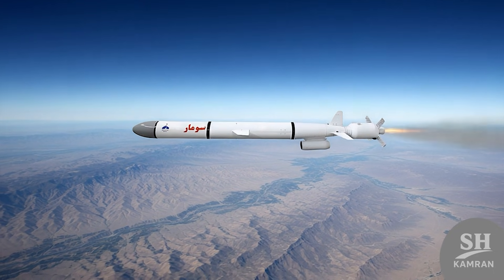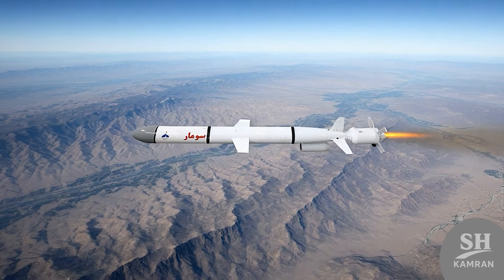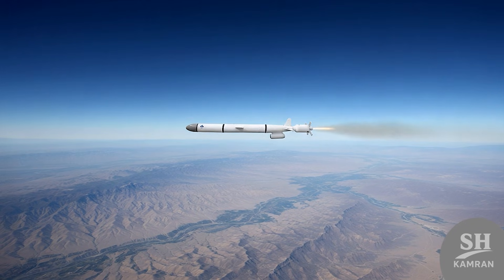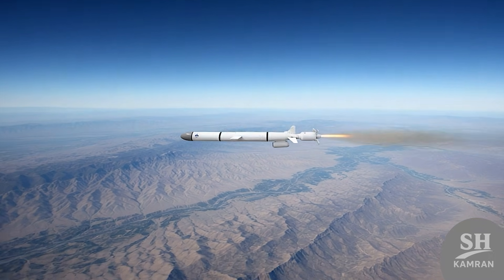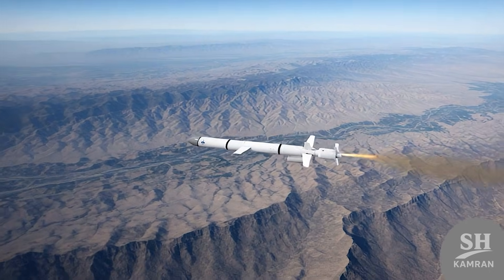But the most controversial part of the story is the actual range of this cruise missile. At first, they said it reaches 3,000 kilometers, which shocked analysts worldwide. That meant the missile could fly from Iranian soil to the farthest points of Europe. But later, Western experts and even some internal officials suggested lower numbers.